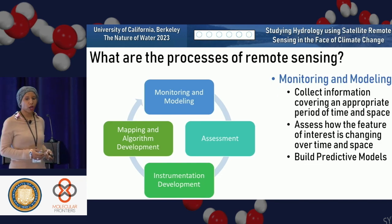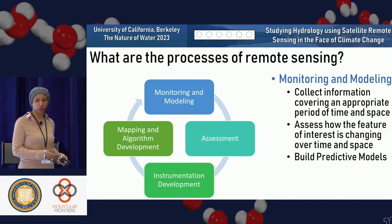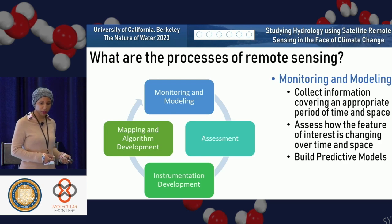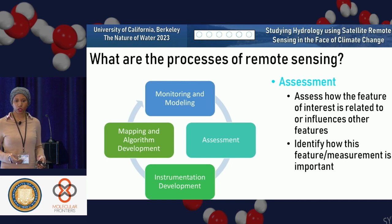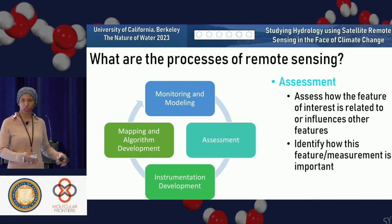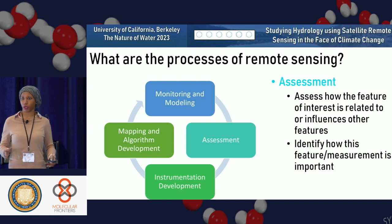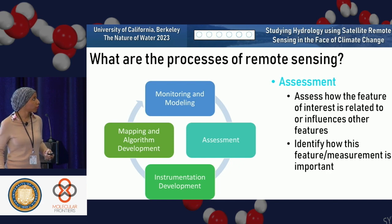The next part is longer-term monitoring and modeling. We take a time series of that same information, collecting data to assess how things are changing over time and over space, and we also build predictive models. Some people are also interested in working on the assessment — once you have that information, how can you assess the feature of interest and identify how this feature or measurement is important?